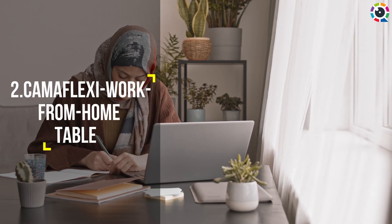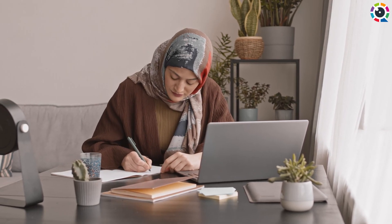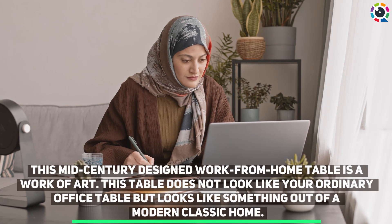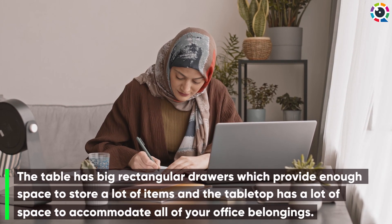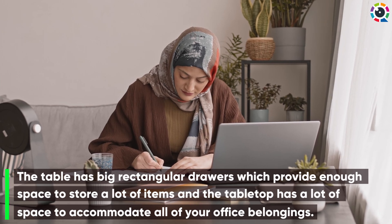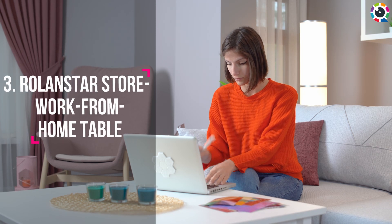Number two: Amaflex C work from home table. This mid-century designed work from home table is a work of art — it does not look like your ordinary office table but looks like something out of a modern classic home. The table has big rectangular drawers which provide enough space to store a lot of items, and the tabletop has a lot of space to accommodate all of your office belongings.